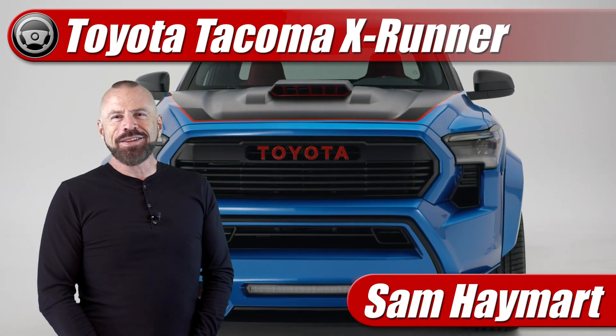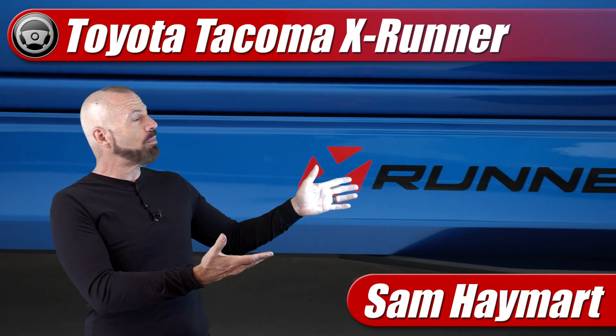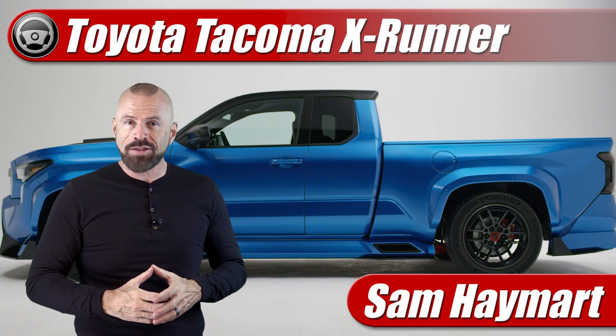Hey my good friends, Sam Haymark with Test Driven TV. At the SEMA show in Las Vegas this year, the street performance truck is back — at least Toyota wants to see if you want it back with the new X-Runner concept truck.